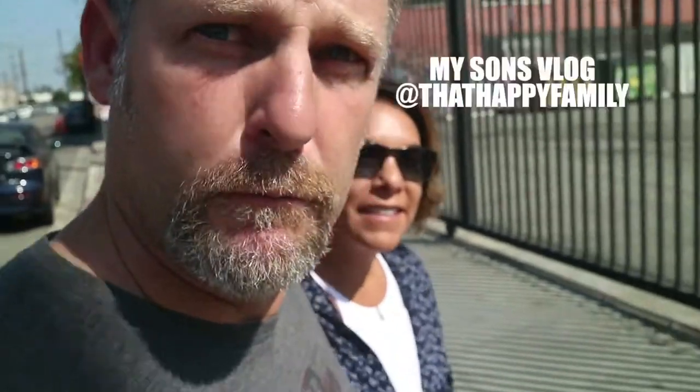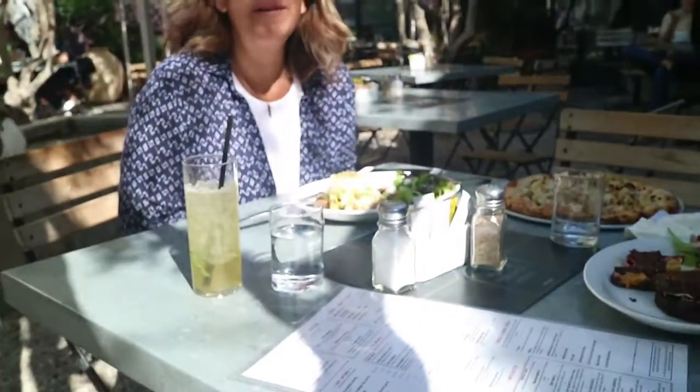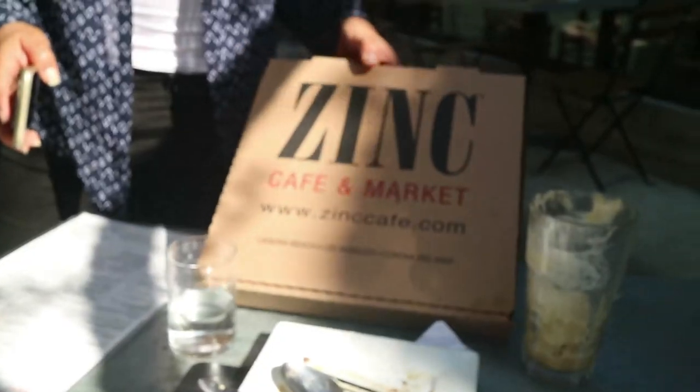We saw this place on That Happy Family's blog, so we figured we'd try it out. Zinc Cafe. We're starving, so we ended up here. Tasty. So we're out of here.